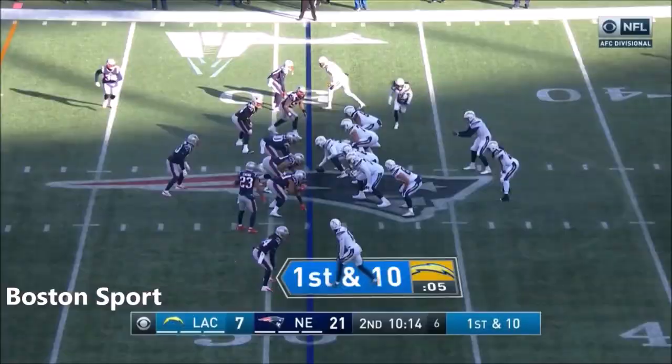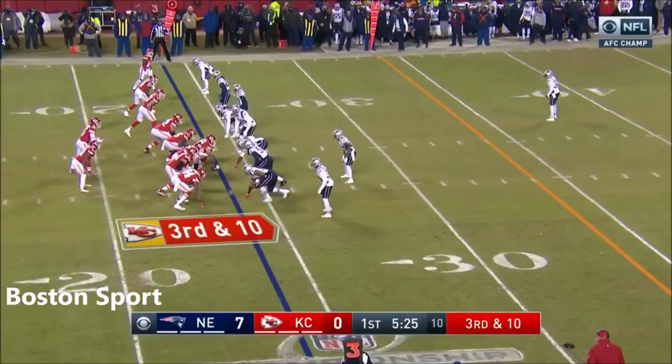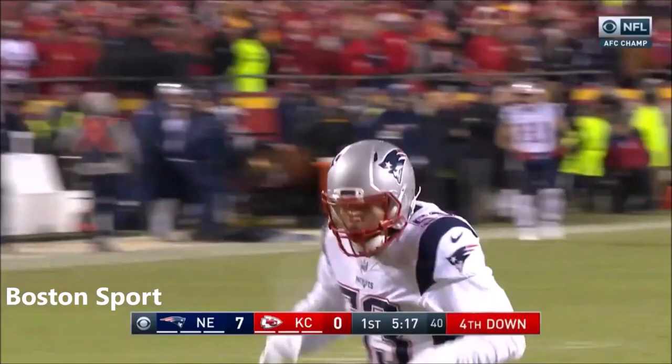Third and 15, and third and seven. Hand off — Gordon twisted down after one by Van Nooy. Third and 10. And they've got him back inside the 10. Kyle Van Nooy with a sack for a big loss.